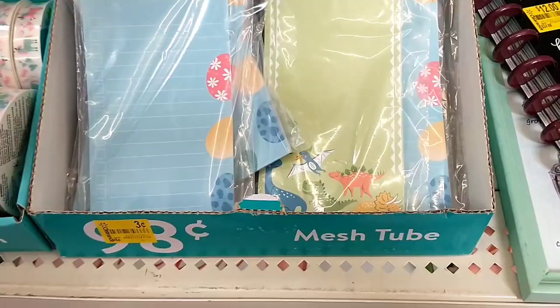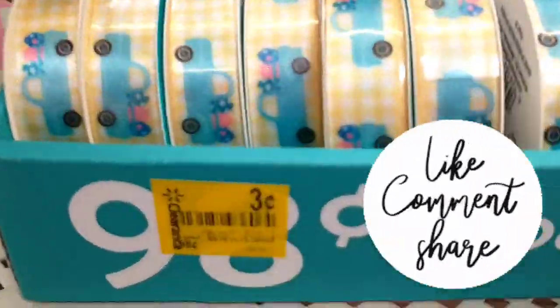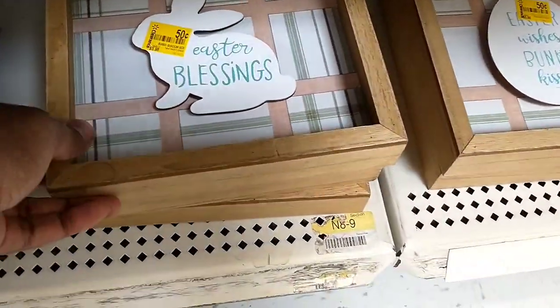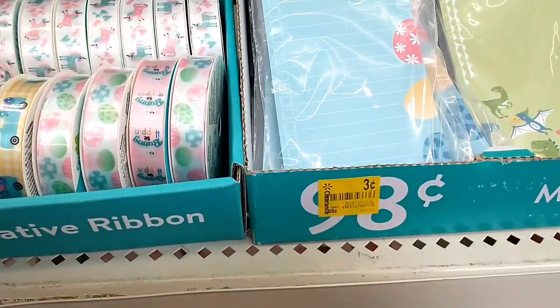There's a bunch of Easter list pads and ribbon all for just $0.03. They're really closing it up now — if you see any Easter items, be sure to still scan and check. These are all 90% off down here, really getting rid of some of the smaller items.